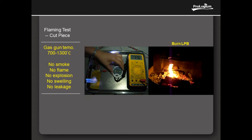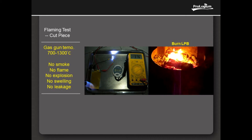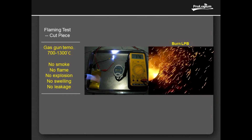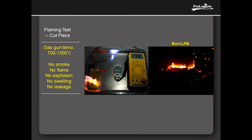The following test is to burn the full cell directly with a 700-1300 degrees centigrade gas torch gun. We saw the swelling caused by raising temperature but no explosion and no smoke. The voltage still remains and the LED works properly.